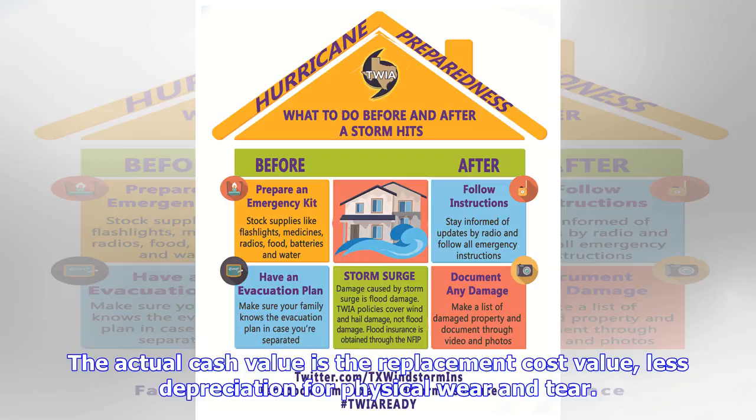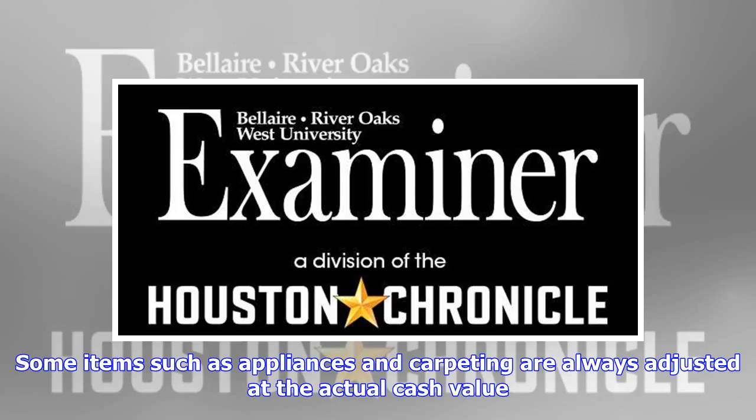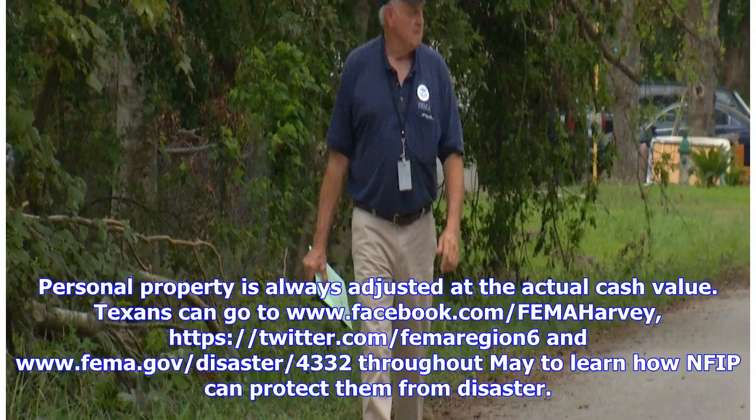The actual cash value is the replacement cost value less depreciation for physical wear and tear. Some items, such as appliances and carpeting, are always adjusted at the actual cash value. Personal property is also always adjusted at the actual cash value.